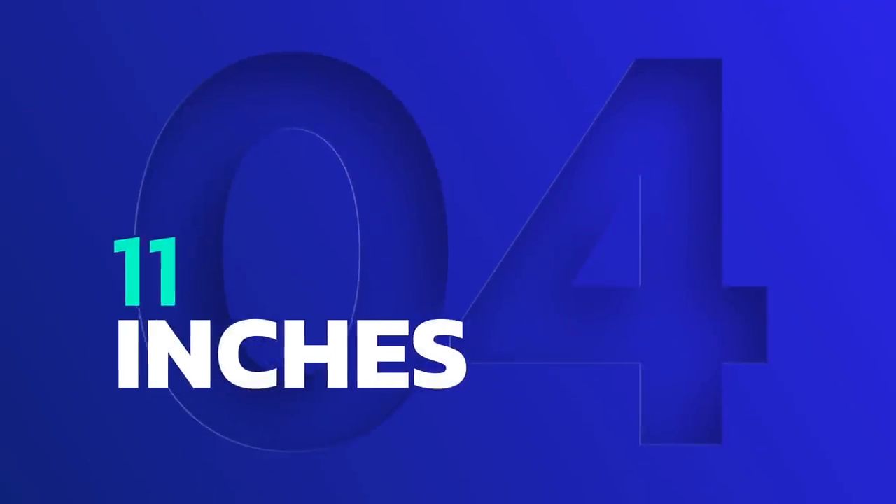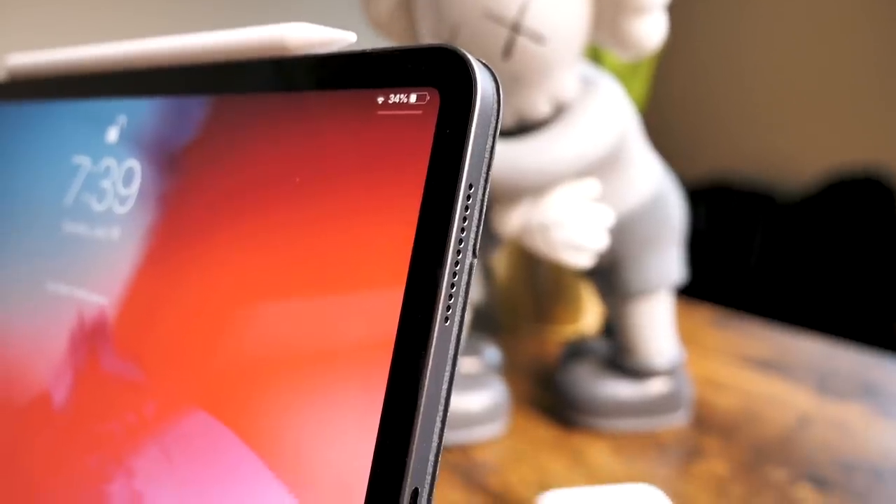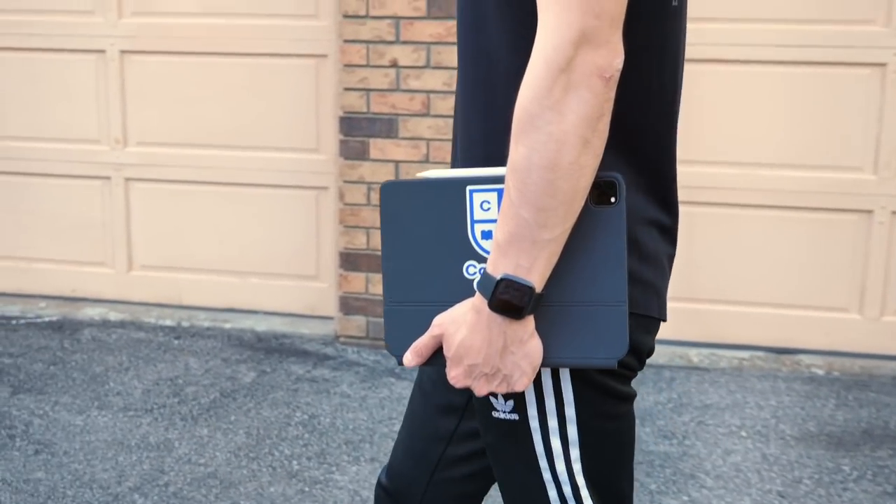Reason number four: the 11-inch iPad Pro 2020 screen size is the best screen size, in my opinion, for a study device. I would not go for the 12.9-inch. The reason is I see the iPad Pro not as a full functioning laptop, but as a study companion to my laptop. Having this smaller size means it's very easy to carry around and makes the experience a lot more enjoyable.